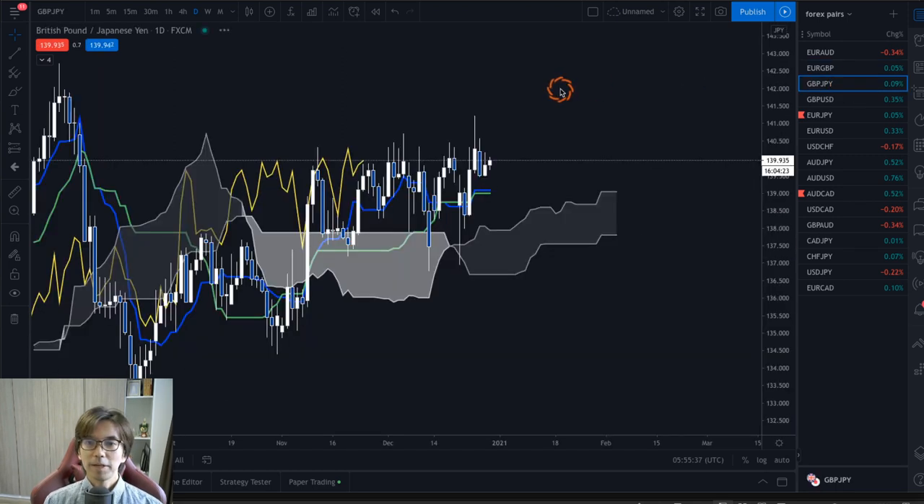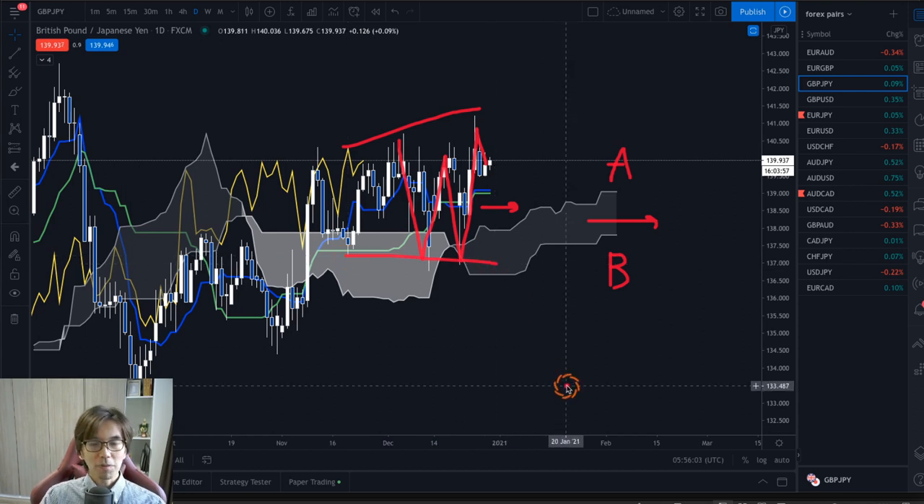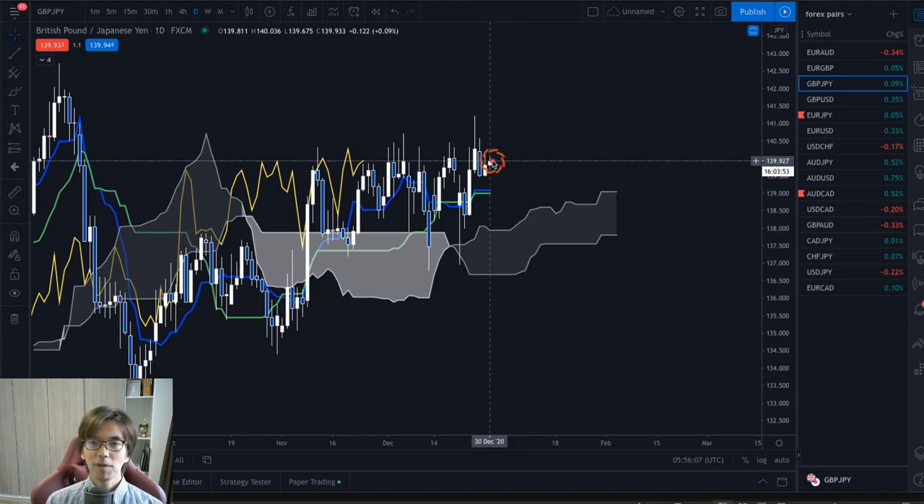Let me show you another example — GBPJPY. The GBPJPY daily chart also shows no trend, because the Kumo is flat, Senkospan B flat, A flat, and the Kijun Sen is also flat. We also see volatility in the market; previously it's been ranging in a wide range, and with Kumo flat and Kijun Sen flat, the market might come back to the Kijun Sen or the Kumo — like it happened last time. So although the candlesticks are above Tenkan, Kijun, and Kumo, and Chikospan is slightly above the candles, I wouldn't say this is uptrending because of the flat Kumo and Kijun Sen.